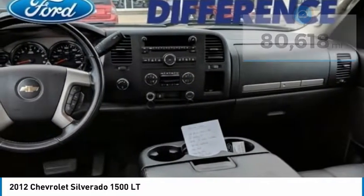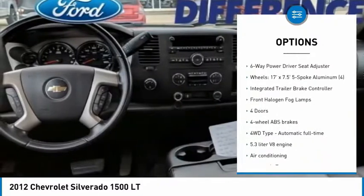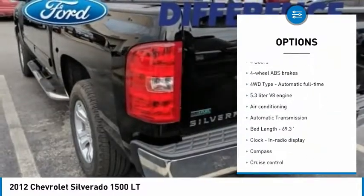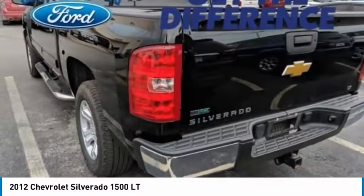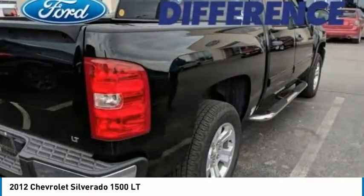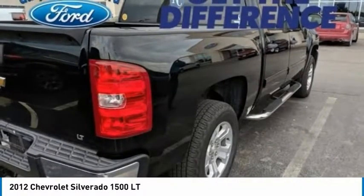Here are some of this vehicle's great options: traction control, air conditioning, passenger airbag, power steering, automatic transmission, cruise control, compass, remote power door locks, power windows, and daytime running lights. This beauty is sure to make you the talk of the neighborhood, so call or drop in for a test drive today.